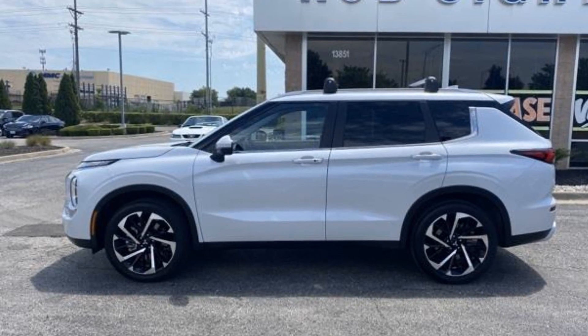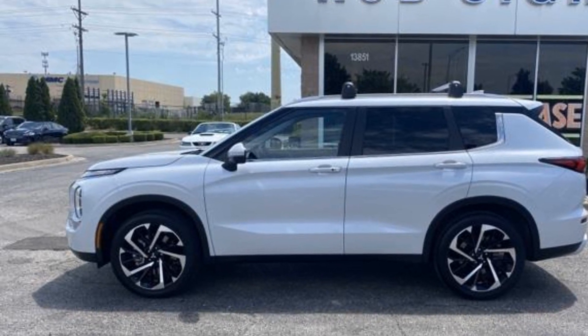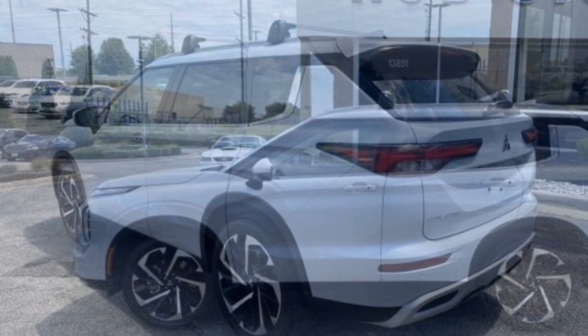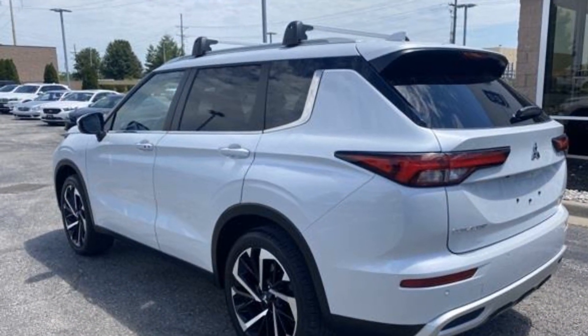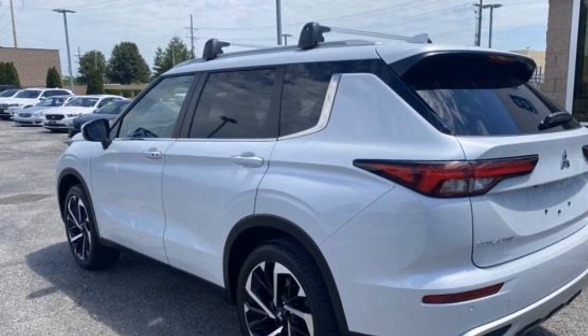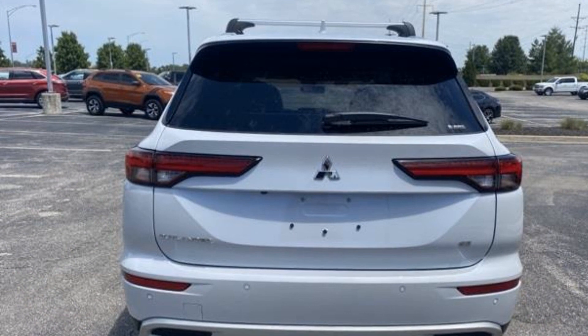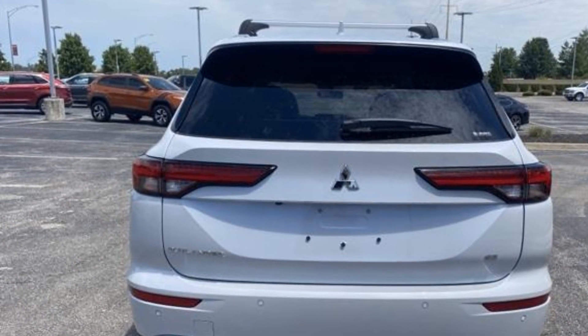2022 Mitsubishi Outlander with less than 6,000 miles on the odometer. This SUV offers space as well as power and performance. You'll absolutely love all of the included premium features such as power driver seat, rain sensing wipers, power liftgate, brake assist, keyless entry, steering wheel audio controls, aluminum wheels.